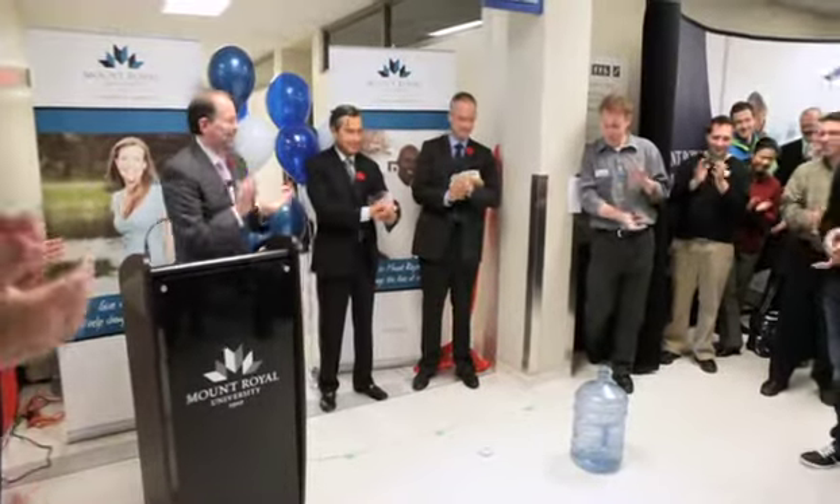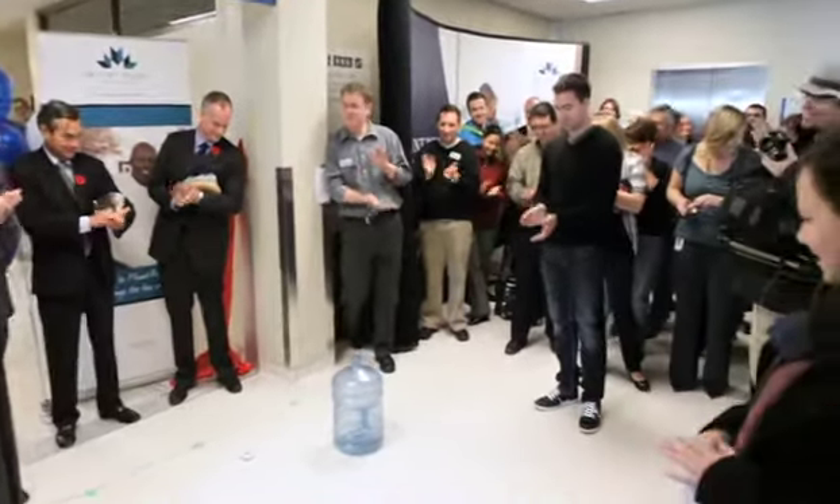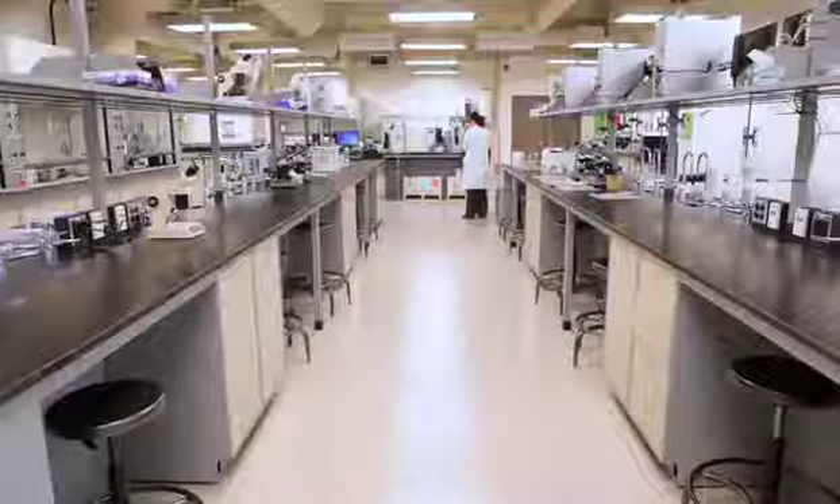On Wednesday, Mount Royal University officially celebrated the opening of its new multi-million dollar state-of-the-art learning labs and resource hall.